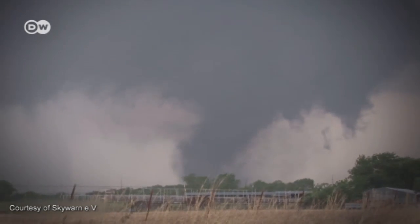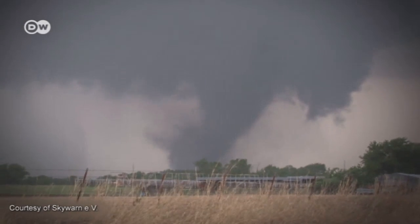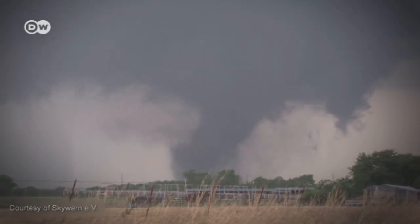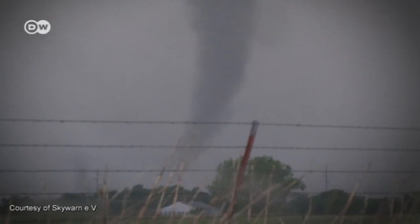German storm chaser Ansgar Berling and his friends travel to the United States regularly to observe extreme weather phenomena like tornadoes. It's their hobby. They come equipped with cameras and tripods, and their trophies are spectacular pictures.